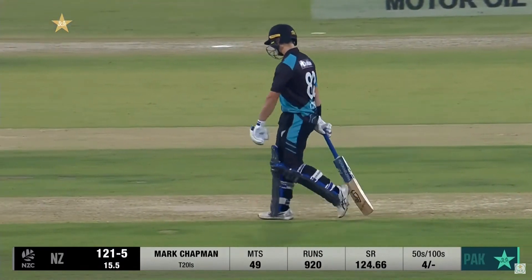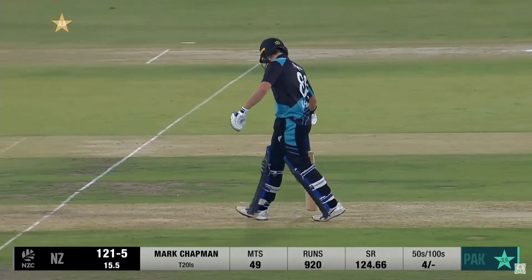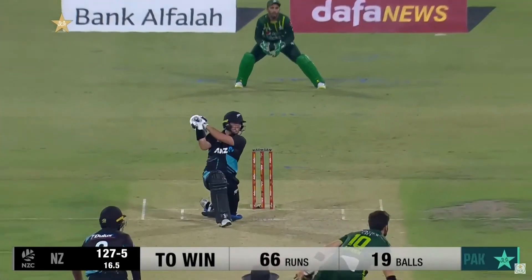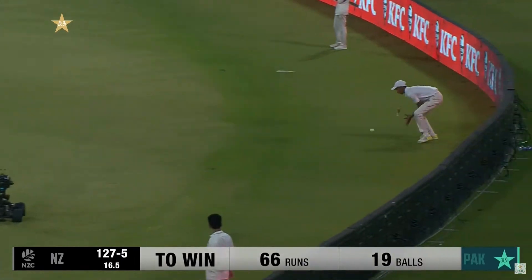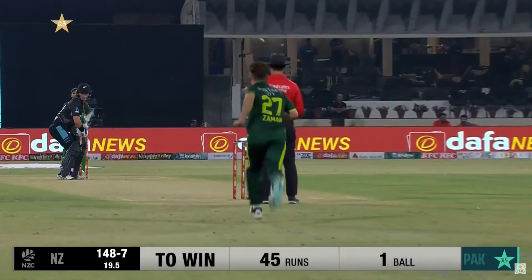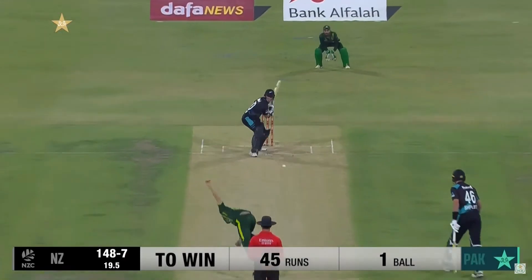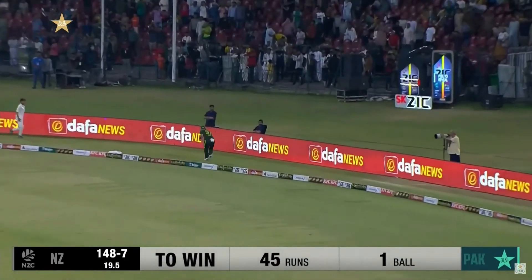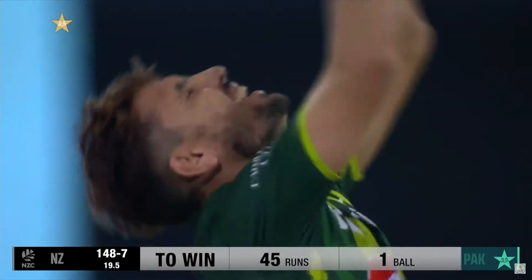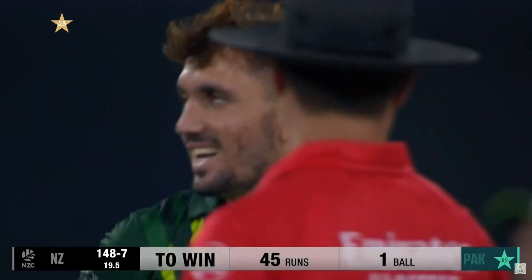The single will bring up his fourth T20I fifty for Mark Chapman, and also a prize of PGR 50,000 by Brighto Paints. Right on cue — over extra cover, couple of bounces into the fence. The second T20I boundary, then punted away offside over the top for a maximum — goes for a six!